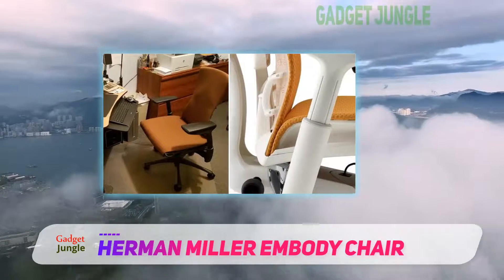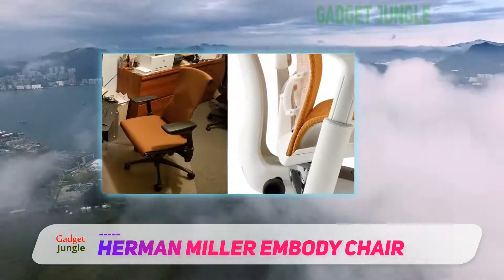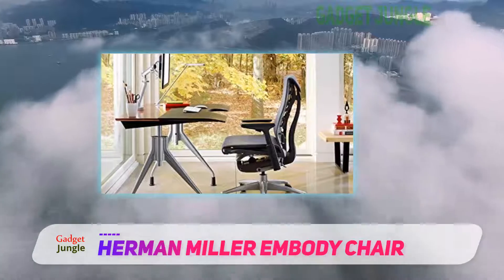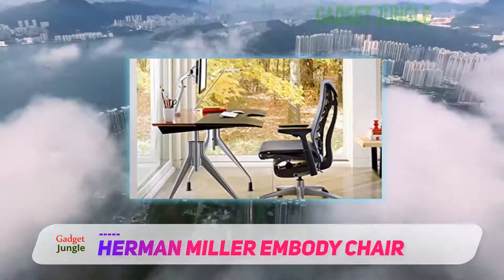One of the nice things about this comfy office chair is it fits almost every body type. It conforms to your back and spine, plus distributes your weight evenly with every movement.